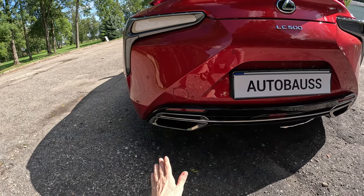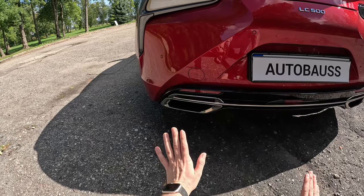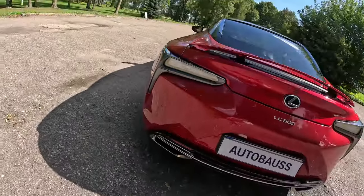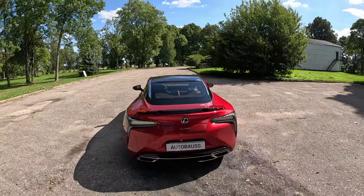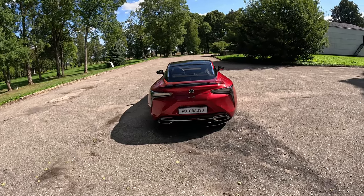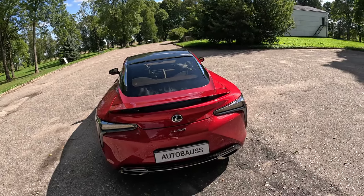I was always wondering why Lexus didn't do fake exhausts, but you can actually see the quad exhaust from very far away while driving behind it. From the back you can see the quad exhausts pretty well about 80% of the time, so it looks more aggressive from further away.